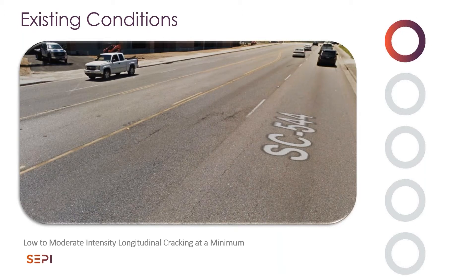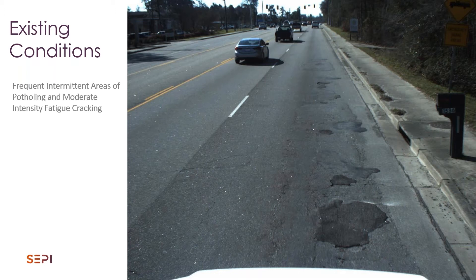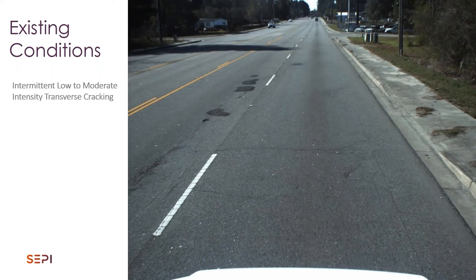The existing conditions — this picture shows basically the minimum, kind of the best case scenario. We had low to moderate intensity longitudinal cracking pretty much everywhere. This is right adjacent to the football stadium at Coastal Carolina University and again this is kind of the best case scenario. More representative of what the road looked like was a lot of intermittent areas of deep cracking and potholing. Maintenance was constantly having to come out here and put a little bit of mix in the road to fix this. We could also see a frequent occurrence of low to moderate intensity transverse cracks that were occurring.